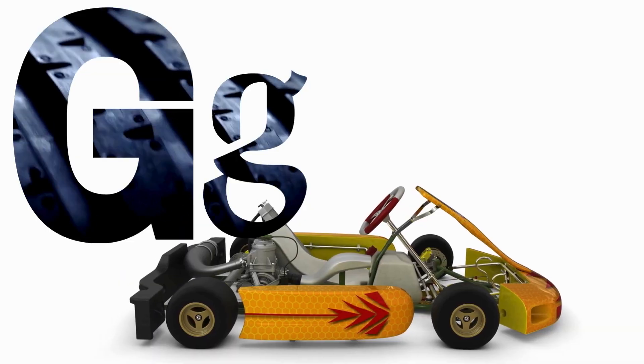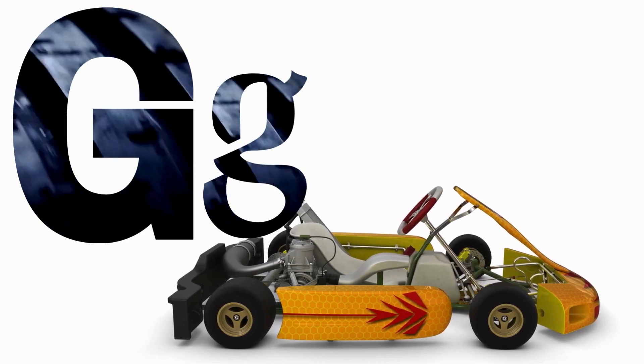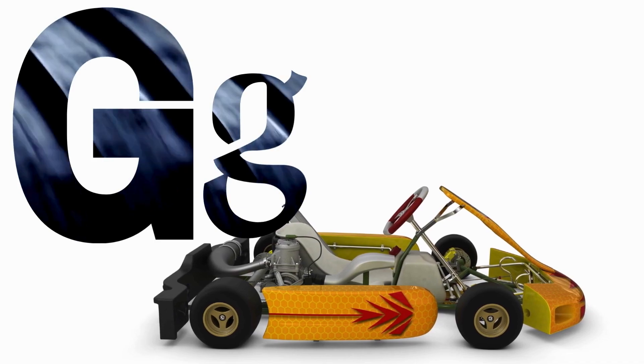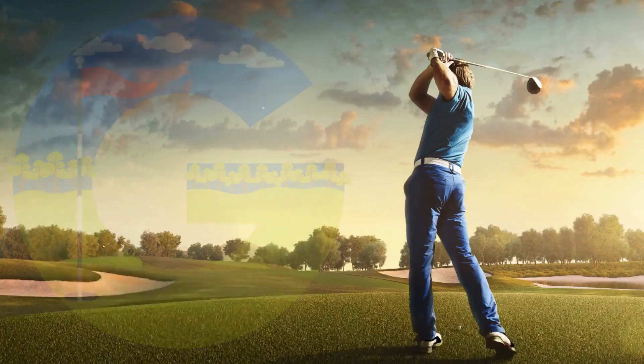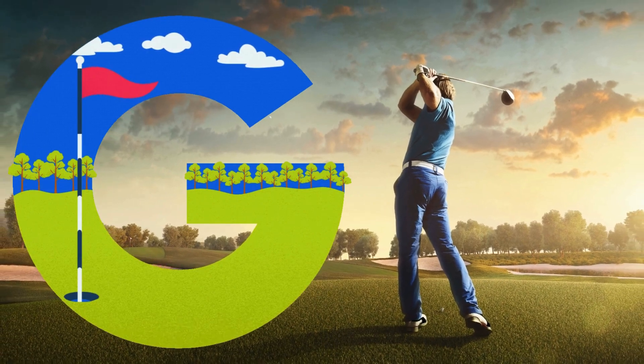Look at this letter. It's the letter G. Can you say G with me? G. Great. The letter G has two forms: uppercase G and lowercase G. There are many other great things that start with the letter G. Let's explore some of them.